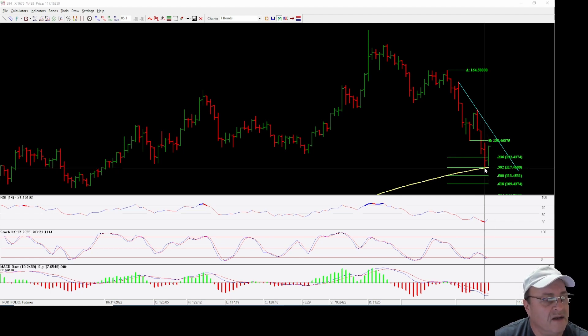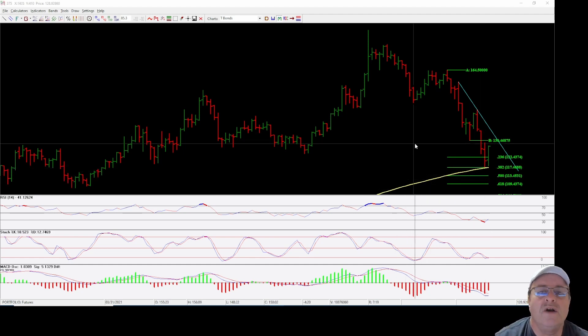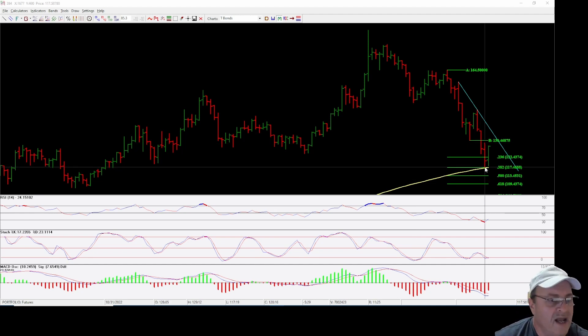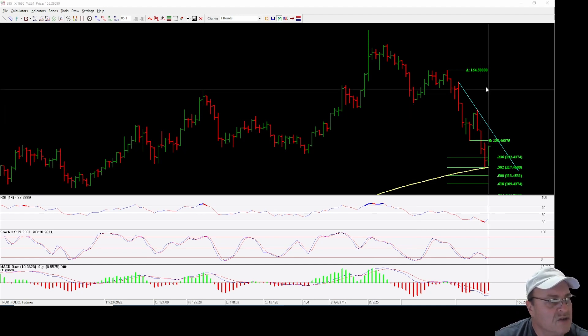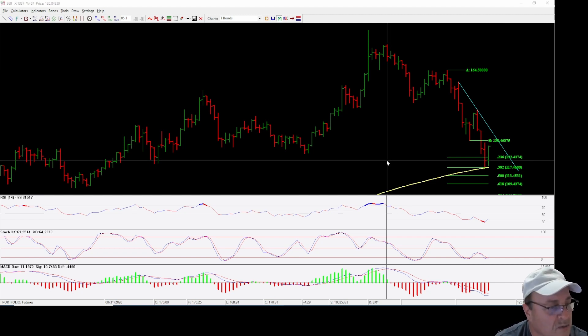38% — nailed it, bounced off. November has been a positive month ever since hitting that level. Notice also this line right here — that's the 200-month simple moving average, and it nailed that right at that 38% level.